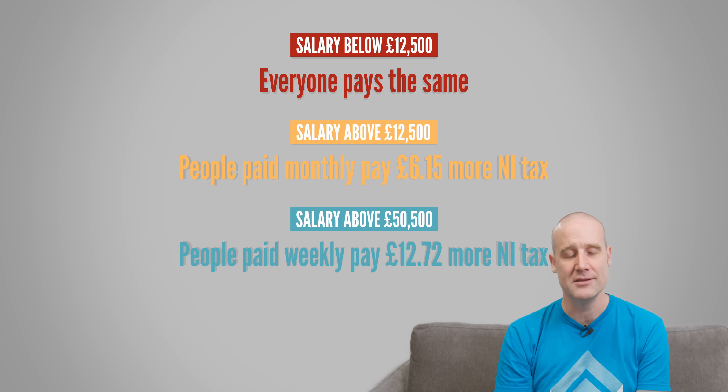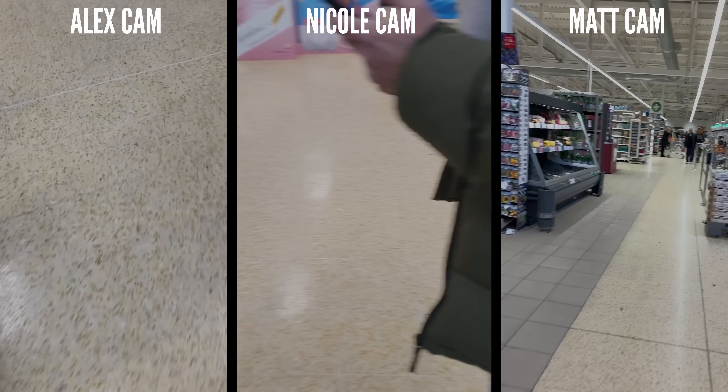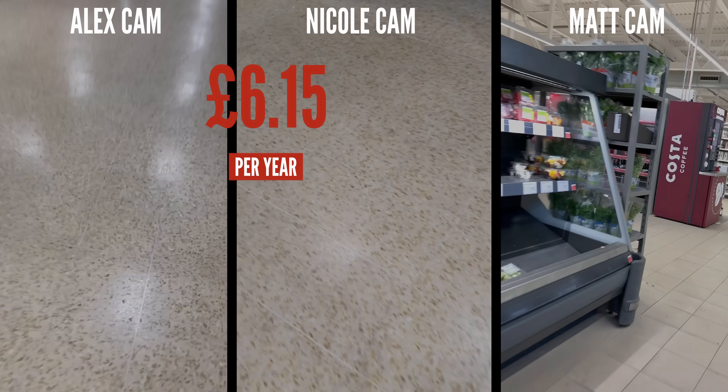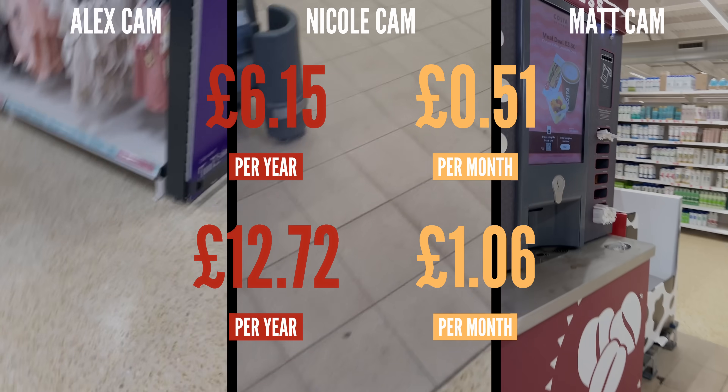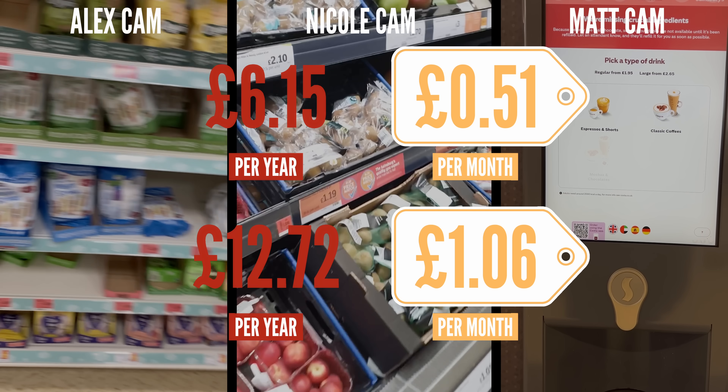Hello to everyone who skipped straight here from the beginning of the video. Now we've been throwing a lot of numbers around — £6.15 a year, £12.72. But what do these numbers actually mean? What are people missing out on because they have to pay this extra tax? Well, we can see what those amounts of money actually buy you in the UK in 2023 by going out and doing some shopping. I've got Alex the camera person and Nicole the producer, so all three of us are going to head on down to Sainsbury's and see what we can buy. £6.15 a year is roughly 51p a month, and £12.72 is £1.06 a month. So we had to find things you can buy from the grocery store as close to those two monthly values as possible.